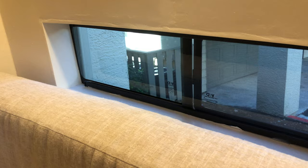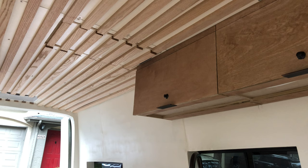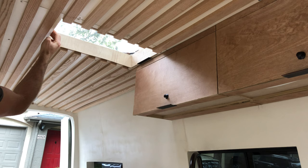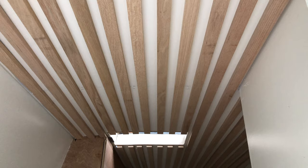Van windows are set at a viewing height for seated passengers, so they don't bring much light or visibility into the space when standing — skylights make up for this in a big way. A skylight cover that matches the ceiling can pull over the living space skylight to darken the space when you want more privacy or to sleep.